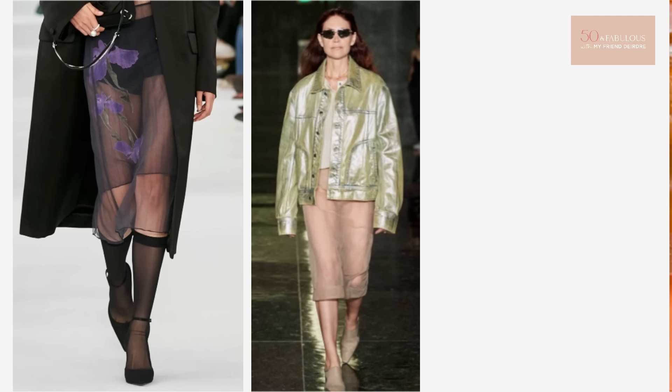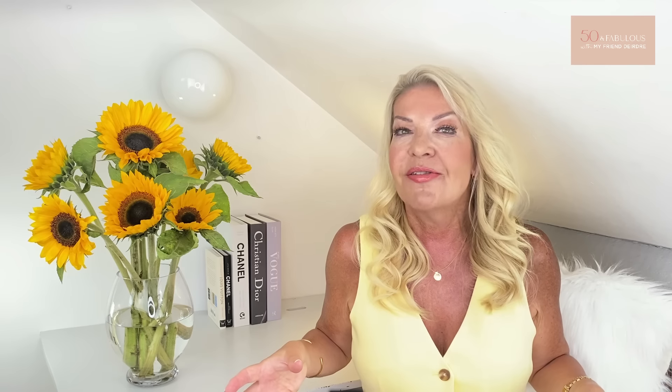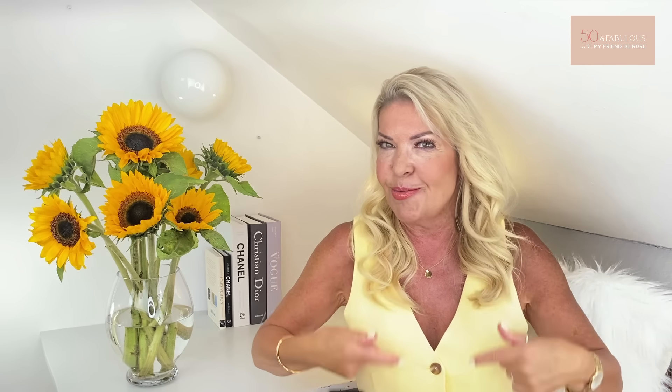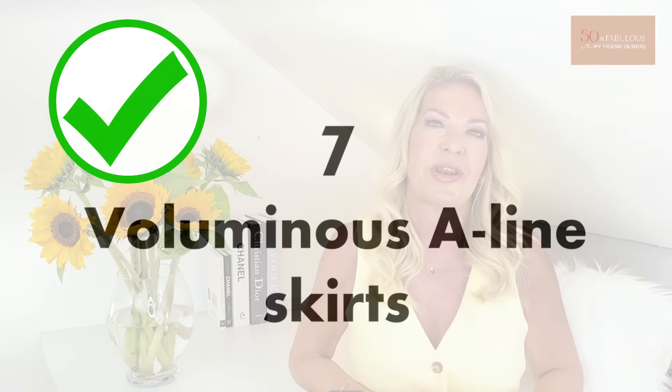Number six is transparent skirts. And here they are — enough said. Shall we move on? I can't see myself wearing anything like this to the supermarket anytime soon. Apart from anything else I'd be a bit cold. So swiftly moving on to my seventh trend.